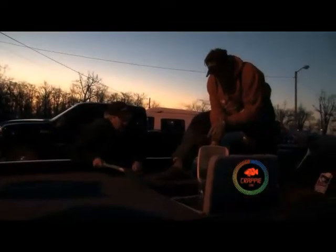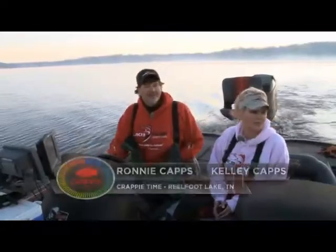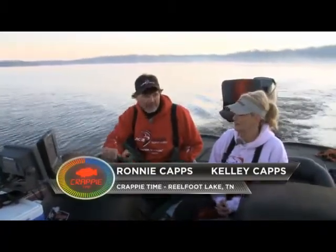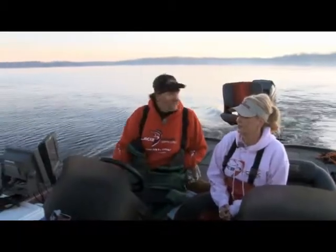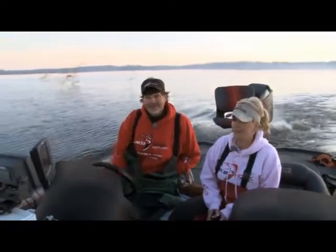Crappie time! We got bait. Crappie has gone crazy in Tennessee. The competition we're out here fighting for today is going to be one big black crappie species, one big white crappie, and a kicker fish bonus largemouth. They think we never catch largemouth.